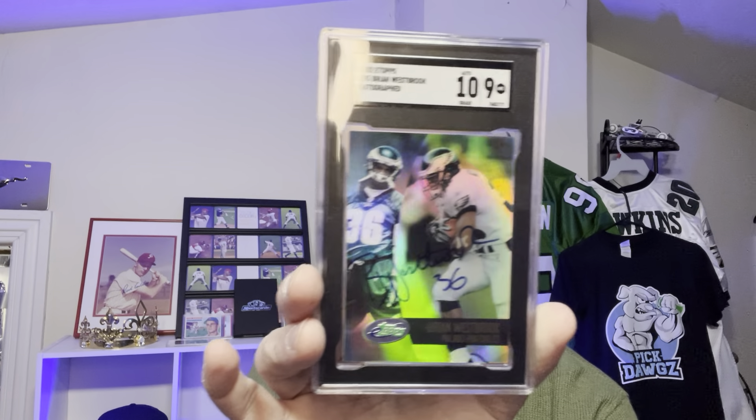Brian Westbrook autographed rookie card — I have two of them. I think they made 130 or 180 of them. I got one to keep, one to sell. I'm hoping for at least 9s on both. Let's see what the first one brought. A 10! The auto is a 10, the card is a 9. Brian Westbrook autographed rookie card. Now we're going to sell one of these. Let's hope for the same — a 10 auto and a 9 grade. And it is the same: 9 on the card, 10 on the auto. I'm going to list that on eBay. I'm hoping to get around $125 to $150 for it.